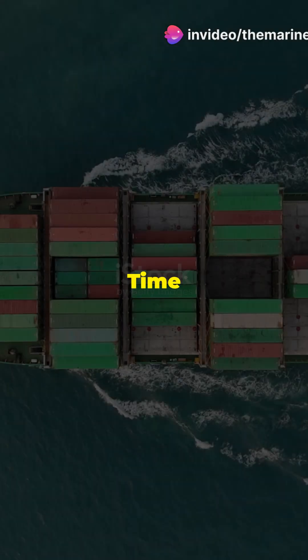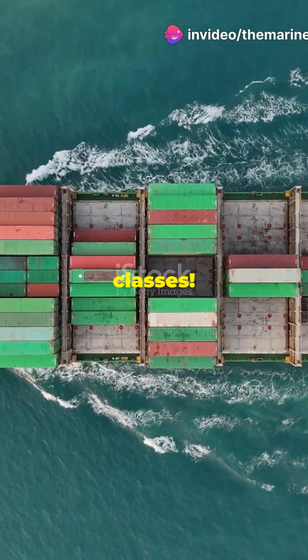Attention, maritime mavens. Time to crack the code of IMDG classes. Anchors away. All right,